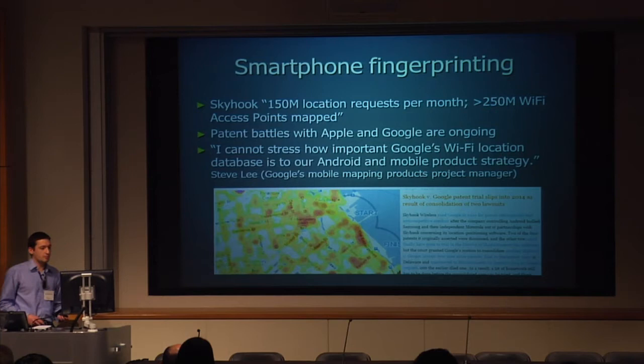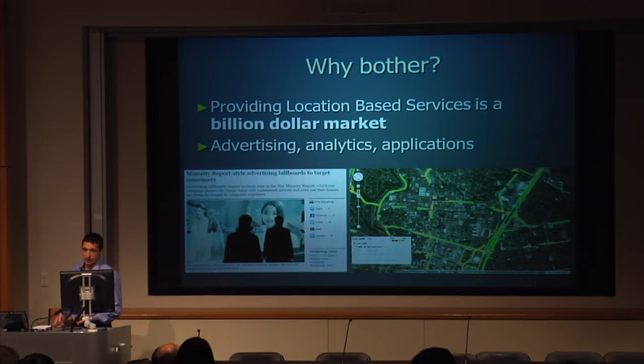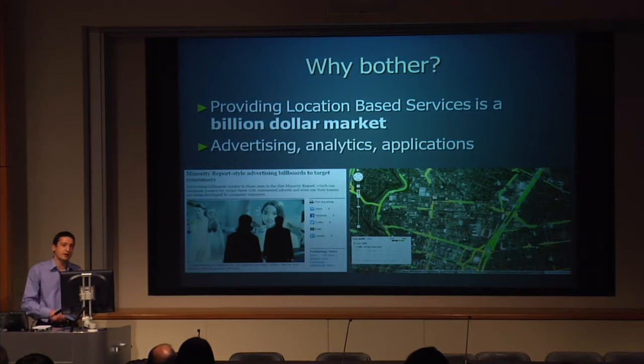Why is it worth a billion dollars? Well, a large part of that is in advertising. The ability to target an advert to somebody at the right time, in the right place, is worth a lot of money. You can encourage someone to go and buy something if you know they're looking at it right now and you know from other sources that they regularly look at it — maybe they just need that little push, that little 5% off voucher, and they'll go and buy it.